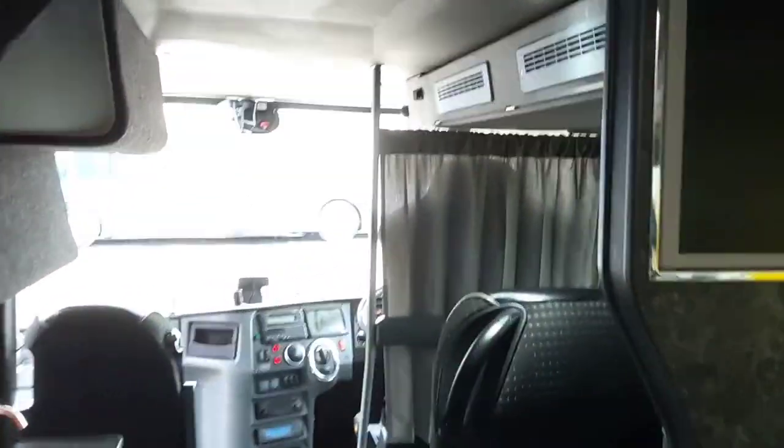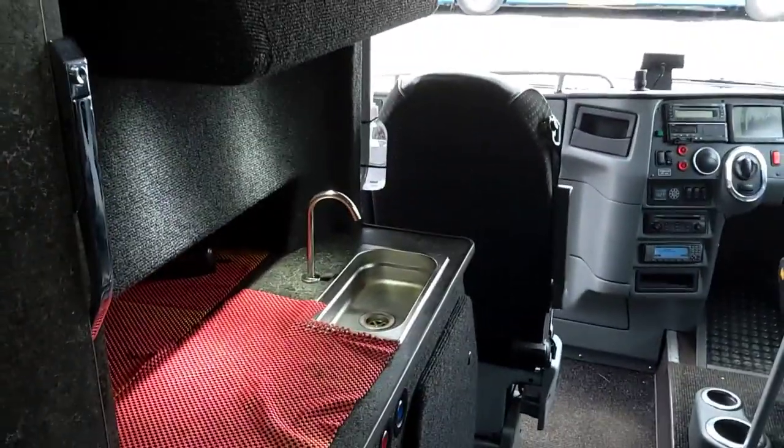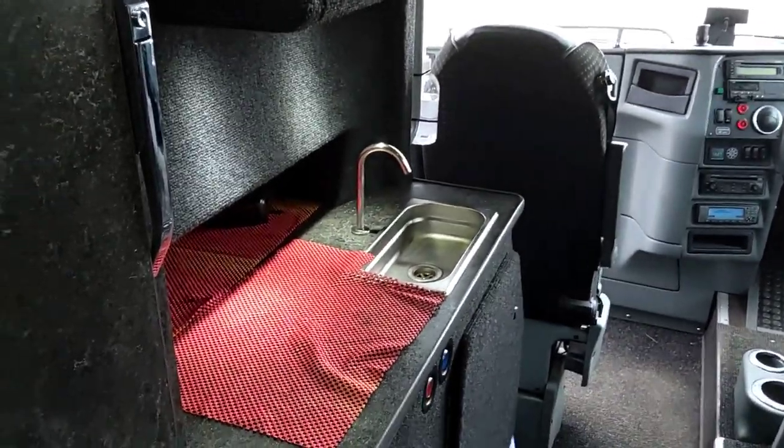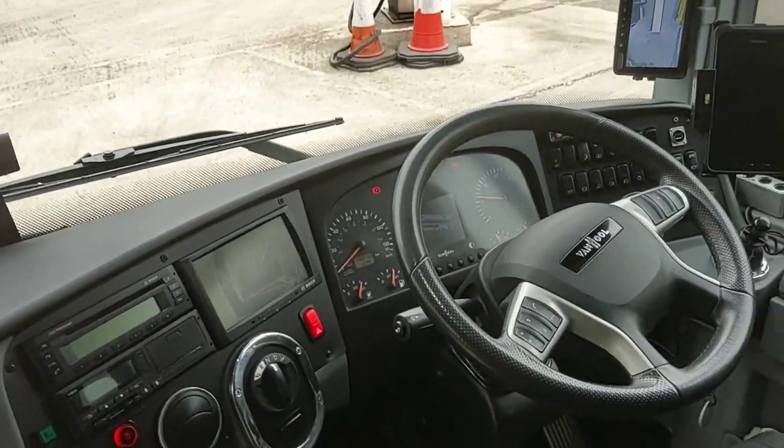A little curtain separates the area — it looks to me like it may have been an afterthought, just to keep the driver's area separate from everyone else. We have hot and cold water and a boiler. There's your fridge as well. This will be a very desirable vehicle.